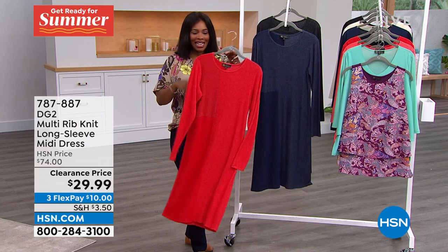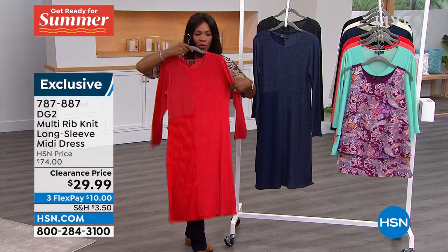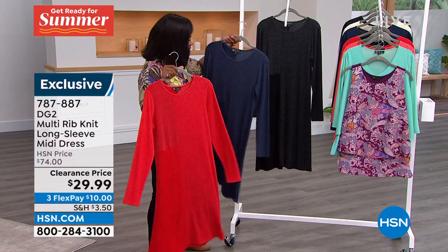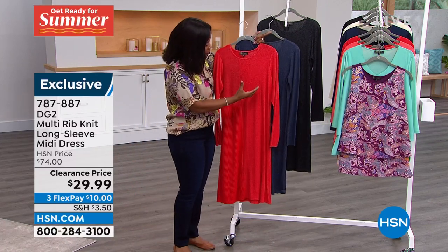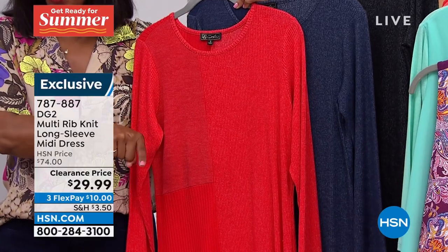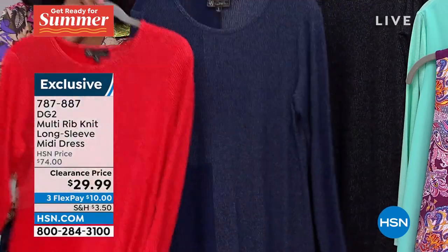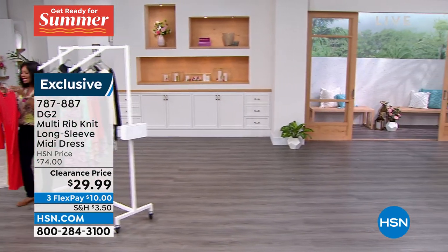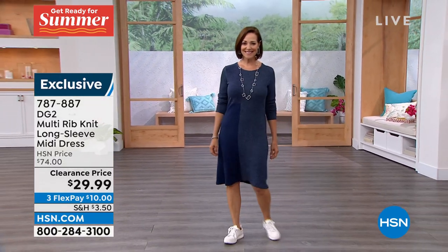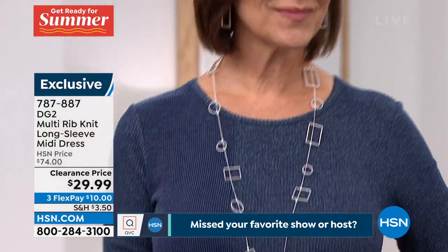It's our Monday Markdown show — two hours, every Monday starting at 9 a.m. We're looking at a few pieces from DG2. You know DG2, you know Diane Gilman for the jeans, but she does other things as well. This is the multi-ribbed knit long sleeve midi dress — really cute. It comes in red, navy, and black. All the colors are kind of heathered, so it's not a flat look. It's $29.99 where this used to be $74.